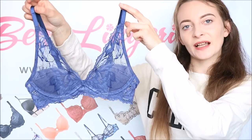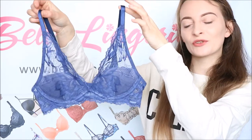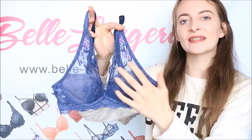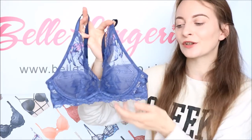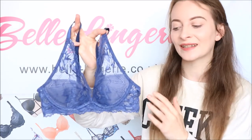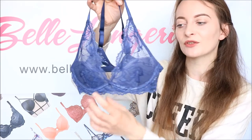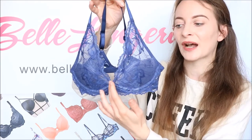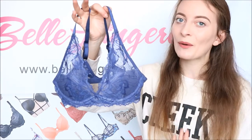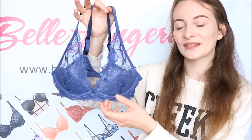Next we have the Calvin Klein Seductive Comfort Lotus Floral Plunge Bra in Soft Grape, which is a beautiful blueberry colour. It is absolutely stunning with all this lace that goes right up onto the shoulders — it is just beautiful and definitely a bra you want to show off. Looking through the lace you can see the cups are plunging in the very centre, giving quite a low V, which makes it perfect if you're wearing it under a low-cut top or dress, or you could wear it with a sheer bodysuit to really show it off.